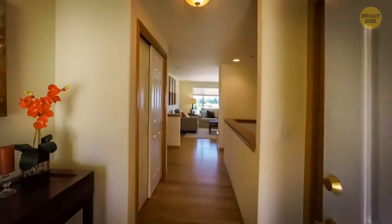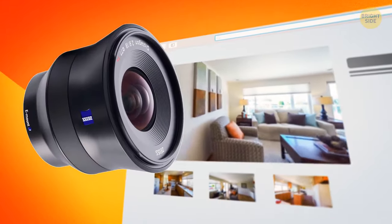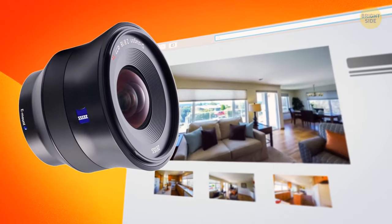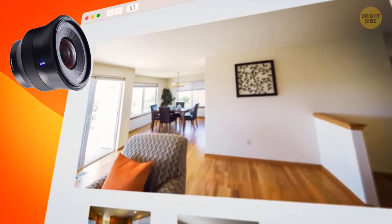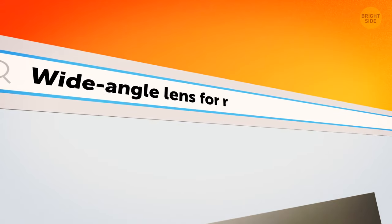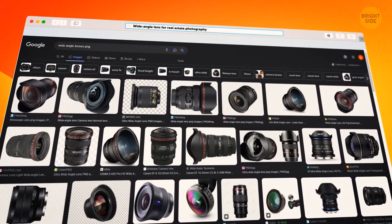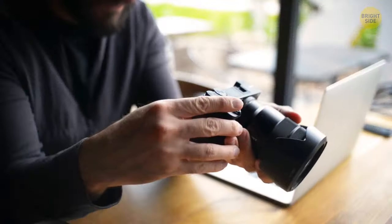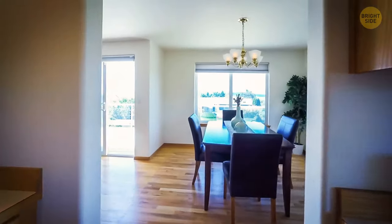One of the nifty tricks up realtors' sleeves is wide-angle camera lenses. Such lenses can visually expand the space and make a tiny room look much more spacious. If you just Google something like 'wide-angle lens for real estate photography,' you'll see a bunch of offers online. Realtors don't miss out on a chance to make the property look more spacious.